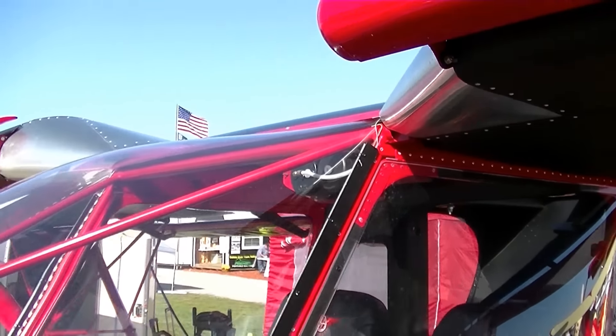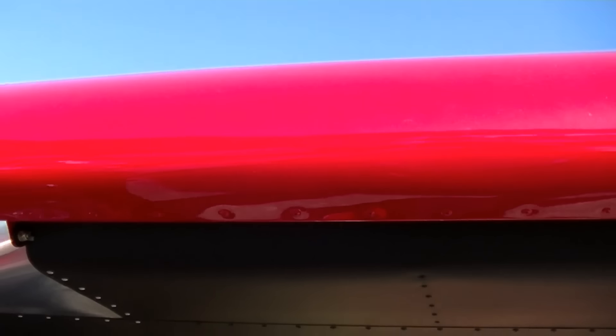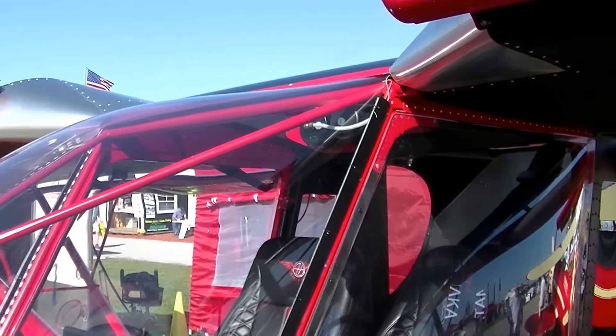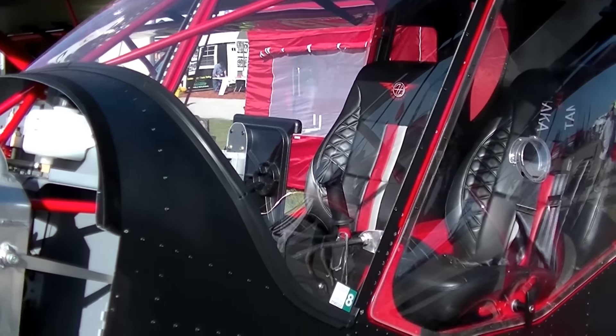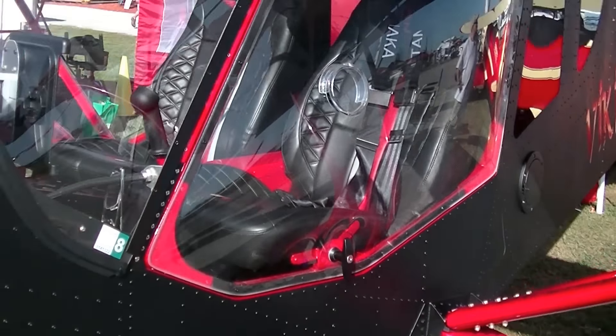The name is 'dead rat flat black.' Dead rat flat black — try saying that ten times in a row! The red is a powder coat. Build all your pieces ahead of time, then just bring it to someone who has a big enough oven and they'll do it all at one time. A little bit more money than paint, but also very durable.